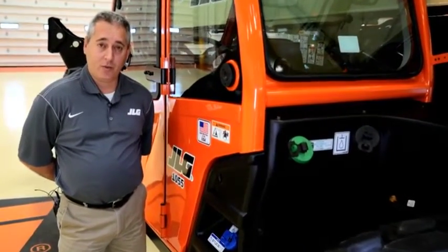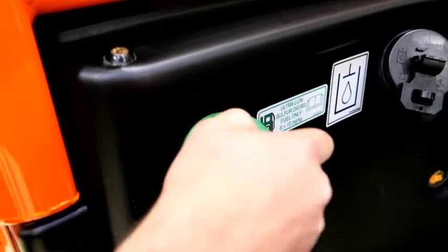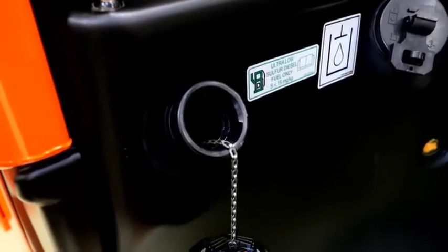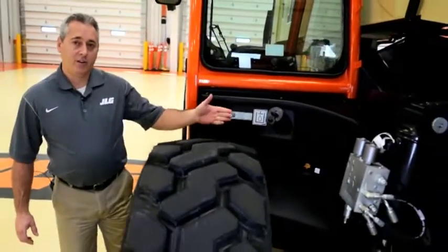Here's the hydraulic reservoir, fuel tank and the diesel exhaust fluid reservoir required for some Tier IV final models. The hydraulic, fuel and DEF caps are lockable and have lanyards to prevent loss.